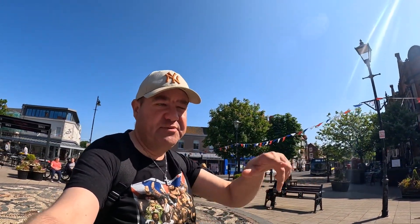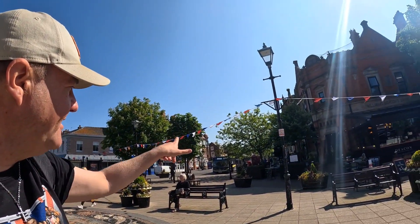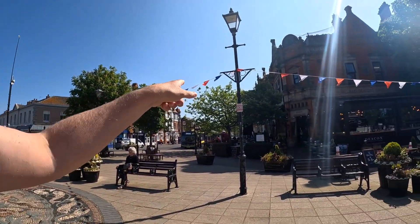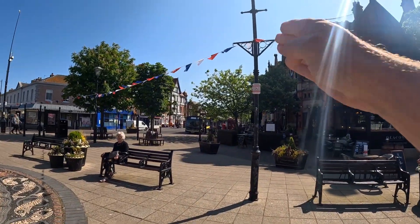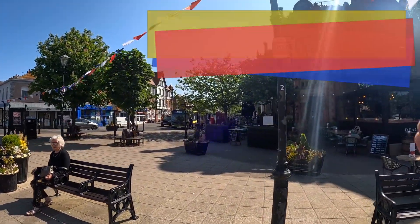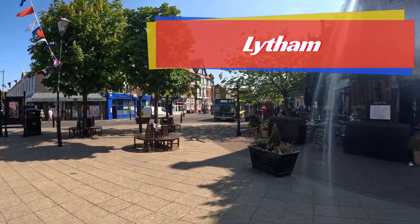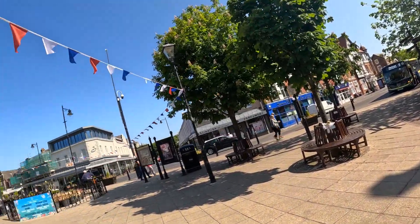Welcome to Random and Desperate. Today we are going to have a look around Lytham town centre and have a look at the shops. We're just in the main square now but that's where we're heading. Down there you can see the old-fashioned, iconic telephone boxes. Come and join me on this little adventure around the streets and shops of Lytham.